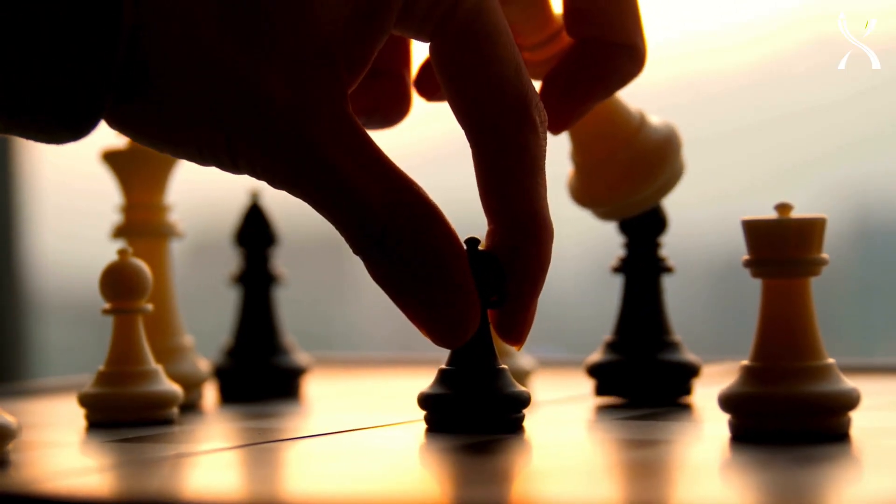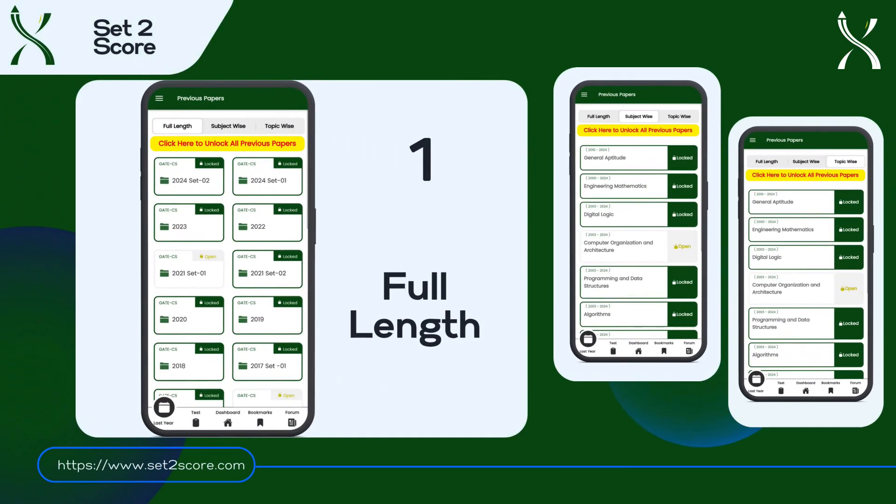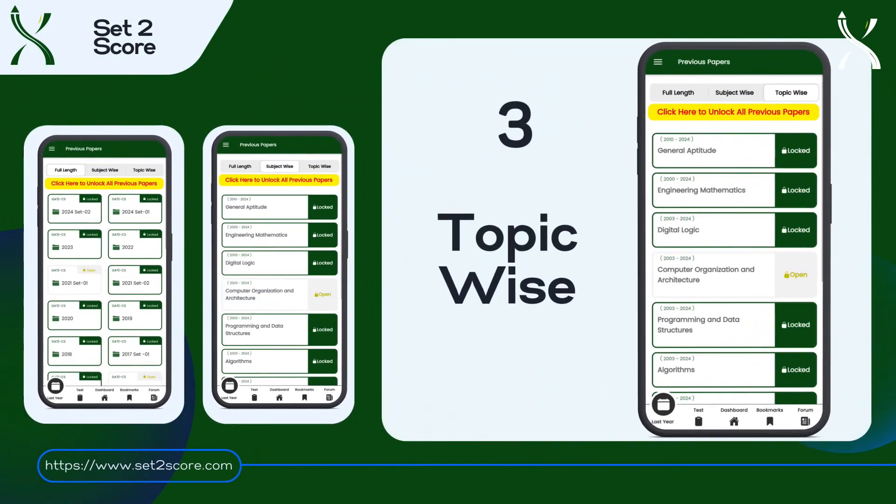Set2Score offers solved previous year questions in three essential categories: full length, subject-wise, and topic-wise.